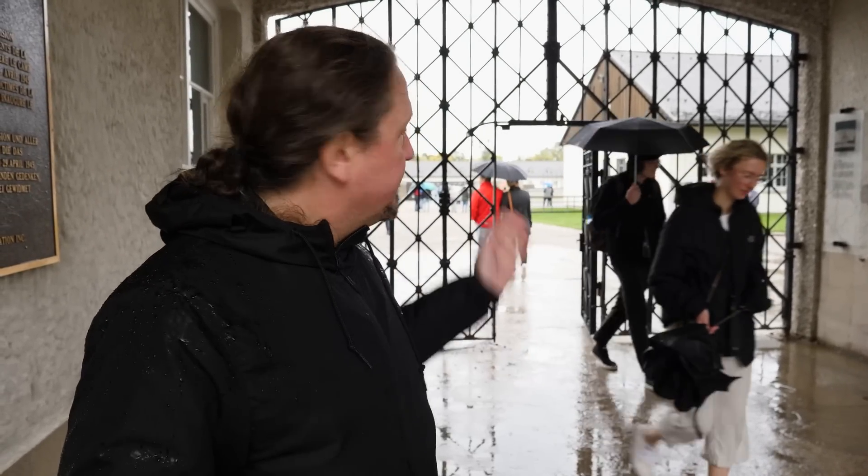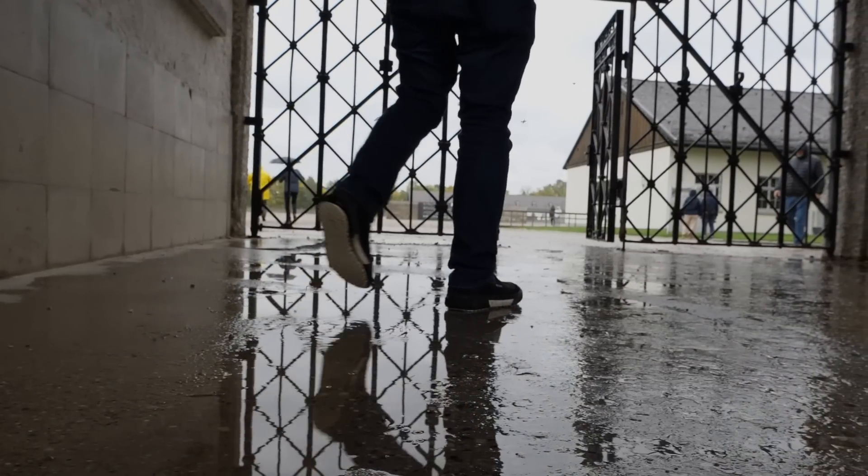Whenever I come to Dachau — I've been here many times and walked through that gate — I think of the victims and everything that happened here. It's always a very heavy feeling, but I always think of one guy in particular. We have the coat of one of the inmates here at the Gettysburg Museum of History, and my thoughts are always with him when I go through this gate.